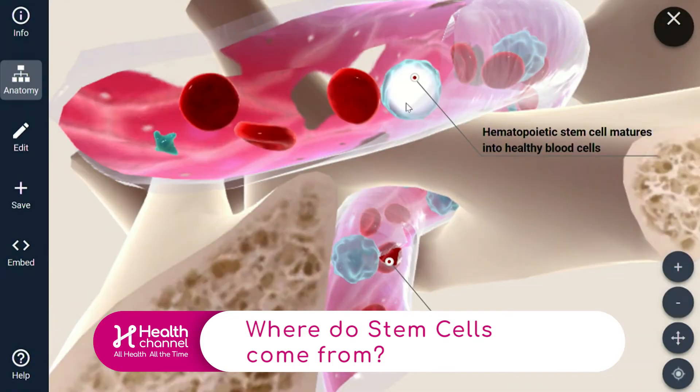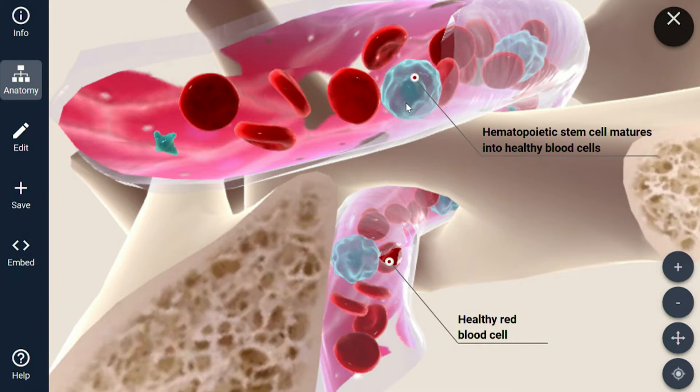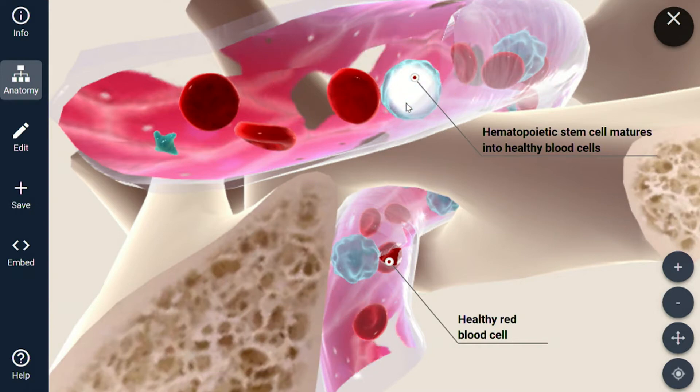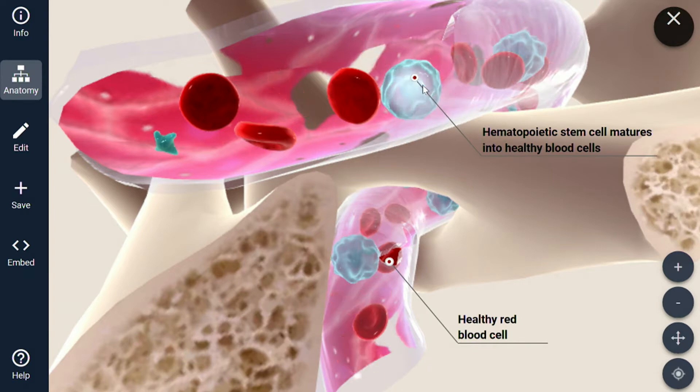Let's talk about stem cells and where they come from. We all have these cells in our body — in Spanish they use the term 'mother cell,' and it's a good way to look at it. In your bloodstream you can see the hematopoietic stem cell.